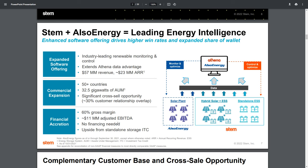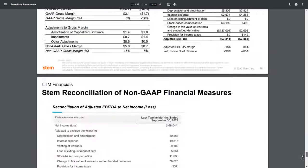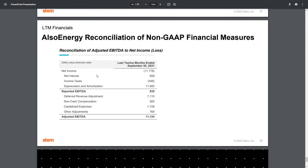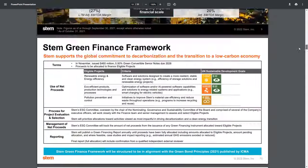Also Energy does have 60% gross margin. I'd like to see more from the actual financial statements, because it says $11 million in adjusted EBITDA. However, if we go to the very bottom of this presentation, you can see that their net income was actually negative $11 million. We don't get to that adjusted EBITDA — which is not GAAP compliant — until after going through these adjustments. They are also losing money: $11 million. And STEM is losing money as well.